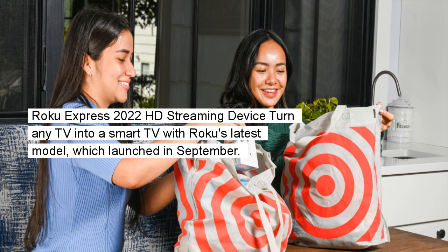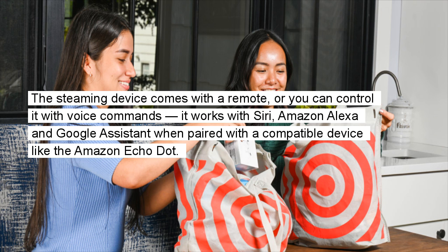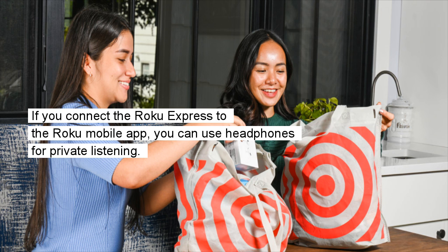Roku Express 2022 HD Streaming Device: Turn any TV into a smart TV with Roku's latest model, which launched in September. Plug it into your TV and connect it to Wi-Fi to access hundreds of streaming platforms across movies, TV shows, music, and more. The streaming device comes with a remote, or you can control it with voice commands — it works with Siri, Amazon Alexa, and Google Assistant when paired with a compatible device. If you connect the Roku Express to the Roku mobile app, you can use headphones for private listening.